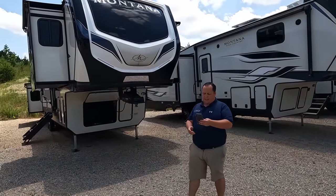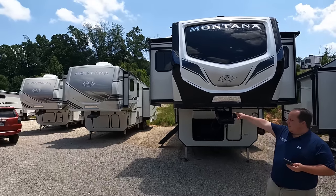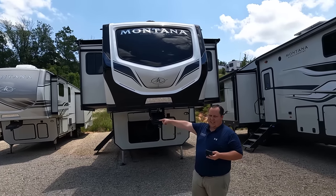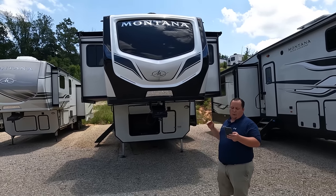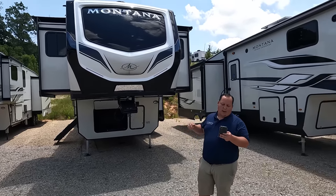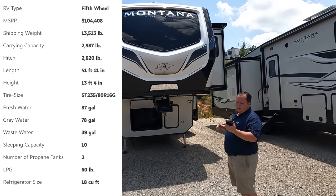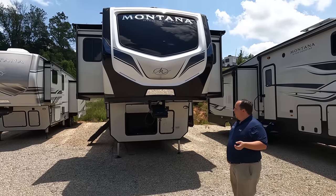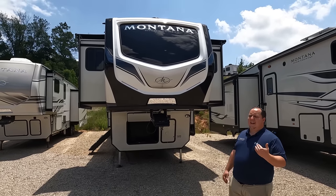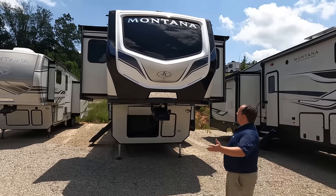The model is Montana High Country. There's a difference between a Montana, and then there's the Montana Legacy. This is the High Country — it's the more affordable version. It is 41 feet 8 inches. The dry weight is 12,985 pounds, and the hitch weight is 2,465 pounds. It's not as heavy as I expected, honestly. You still need a one-ton truck, and it's still going to be very nice.